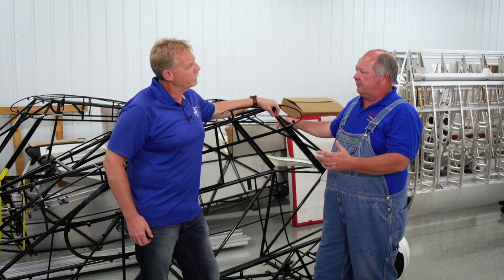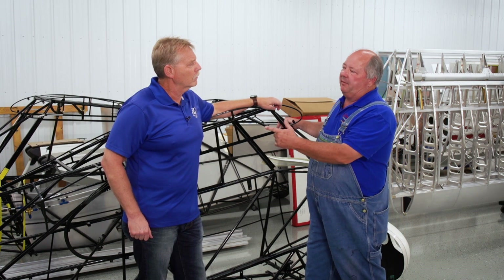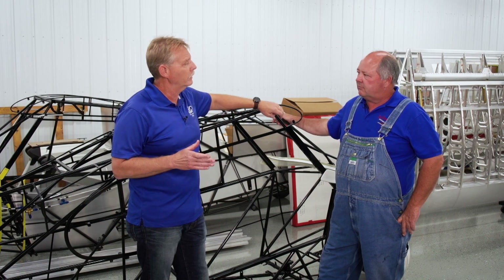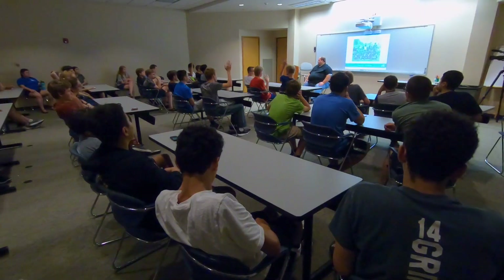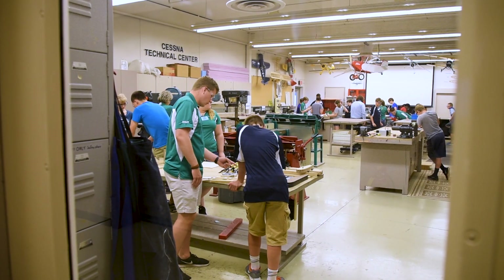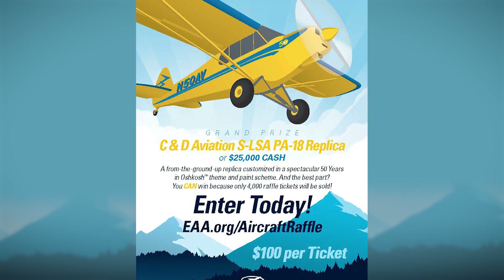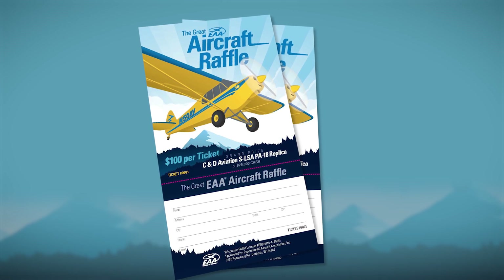We're going away from the sweepstakes and doing the raffle. We changed from the sweepstakes platform we've had for many, many years. Unfortunately, we found we just weren't able to fund programs such as Young Eagles, youth education, STEM, museum education programs, and adventure — very important programs. We just weren't able to do that with the sweepstakes, so we changed it to a raffle.